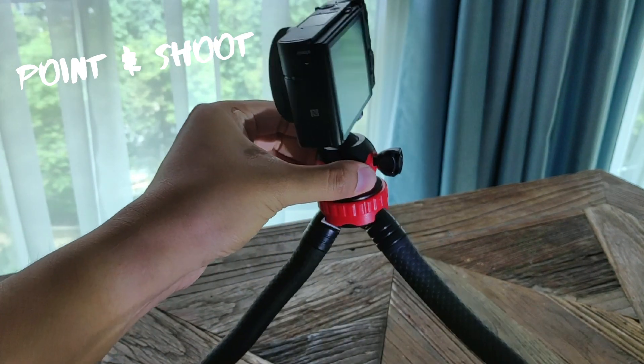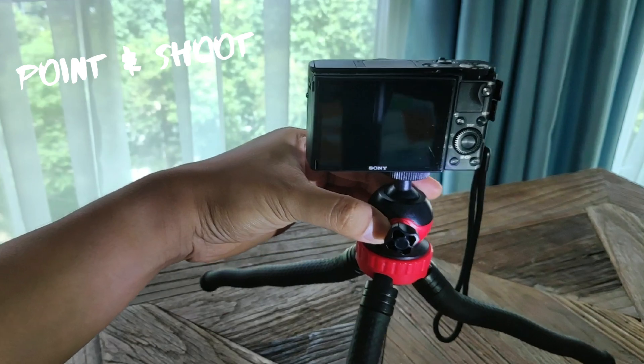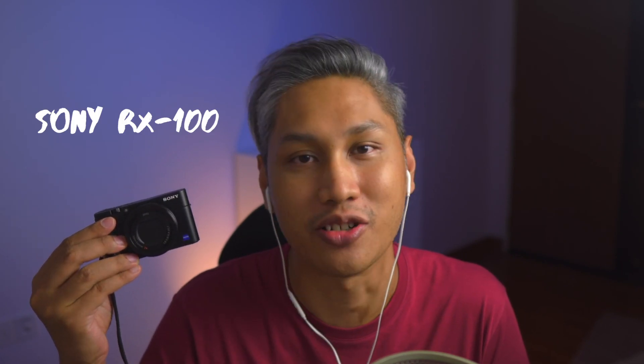A point and shoot is a camera that is small and compact and it exists to be easy to use straight out of the box. It's pretty much switching on the camera and pressing record. Generally, a point and shoot has good autofocus and you can get amazing results even in automatic mode. An example of a point and shoot camera is what I have right here — this is a Sony RX100.